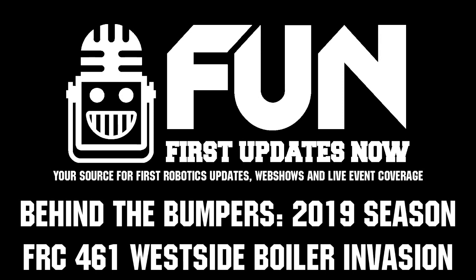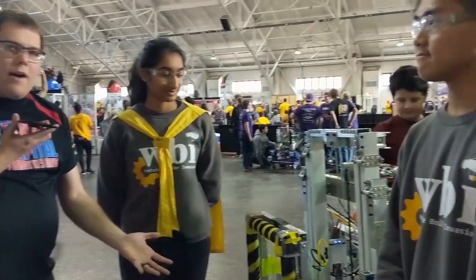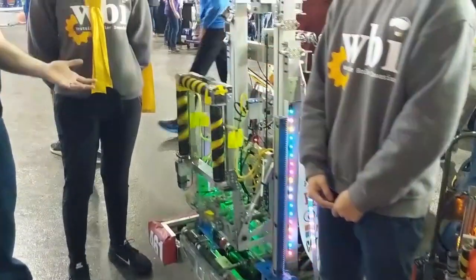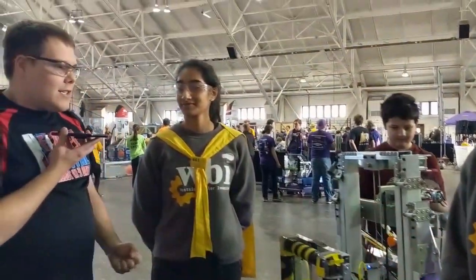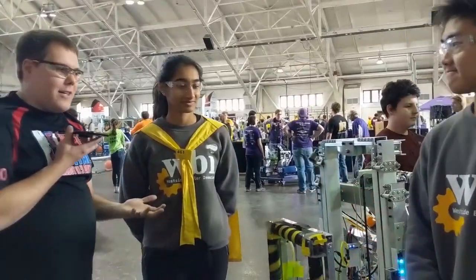Hey, I'm Ben. I'm here with First Updates Now, and I'm here with Team 461, Westside Boiler Evasion, an awesome team from Indiana this year. They've got a really cool robot and we're going to talk to them about it. I'm here with Marzia and Anderson, and they're going to talk about the robot to us.